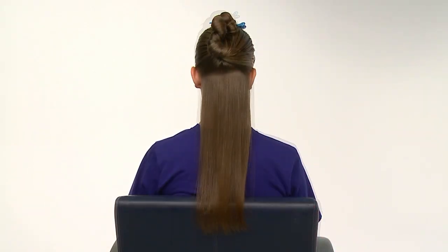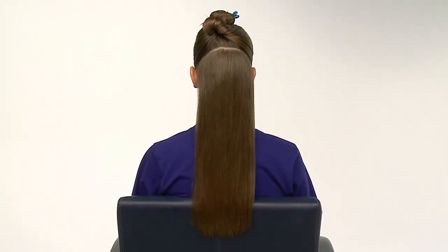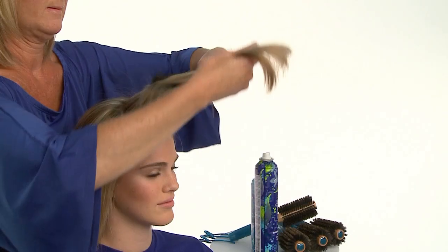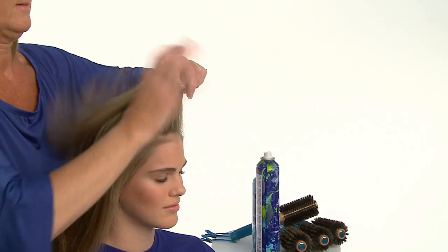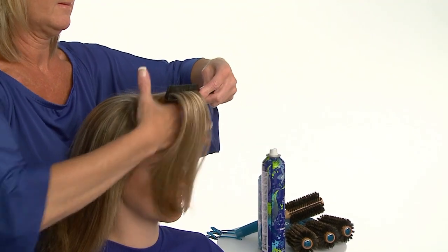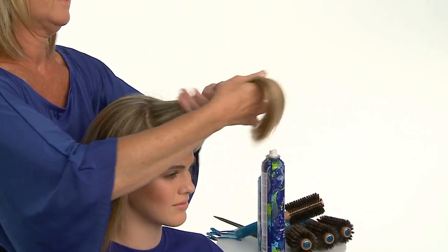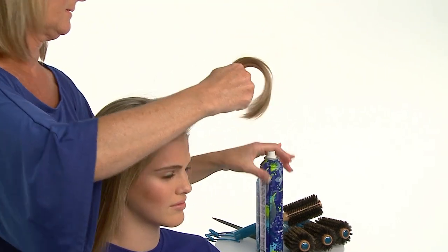We'll continue blow styling the hair in this manner, working our way up on individual subsections until all the hair is smoothly blow styled. Next, to create maximum volume and lift away from the scalp, we'll share a professional technique using our Aquage natural bristle round brushes with our new Biomega Firm and Fabulous Hairspray.